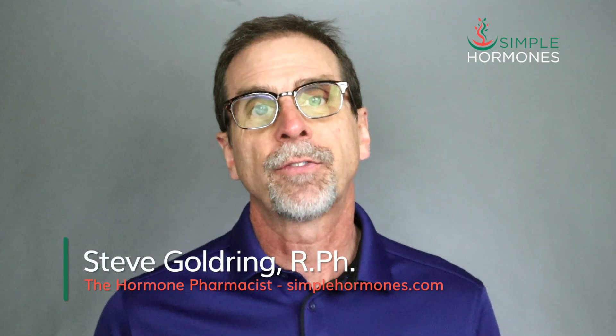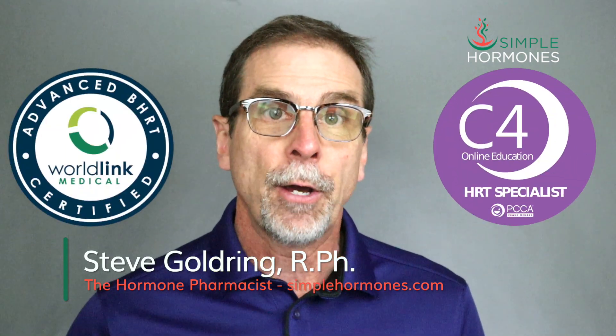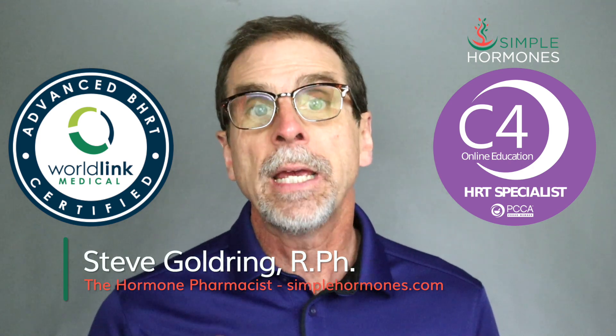I'm Steve Goldring, the hormone pharmacist from simplehormones.com. I've earned multiple certifications about hormone replacement therapy. Doctors trust me to teach their patients, both women and men, about bioidentical hormones. I'm here to help you move from confusion to clarity about hormones and your menopause symptoms.